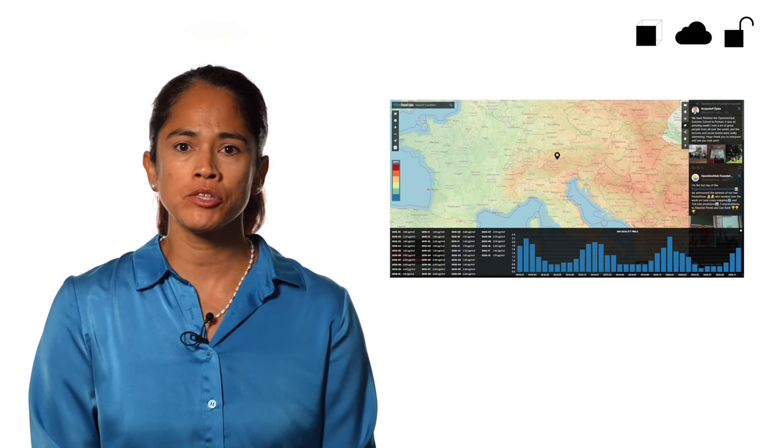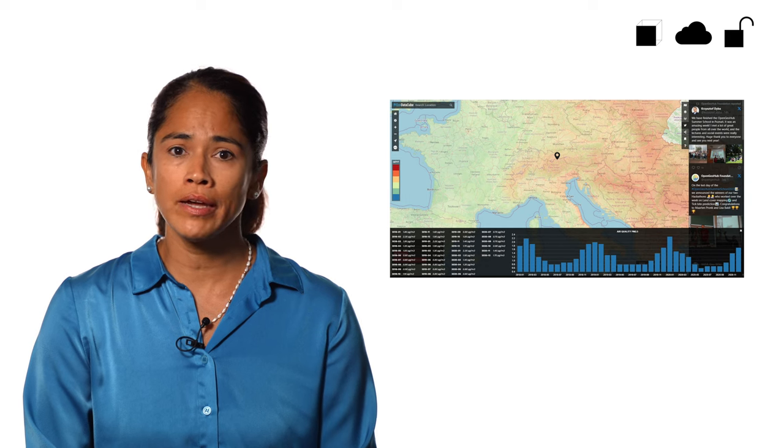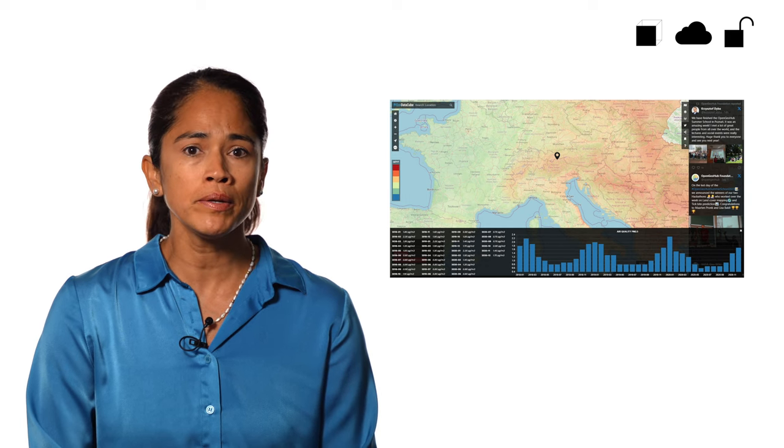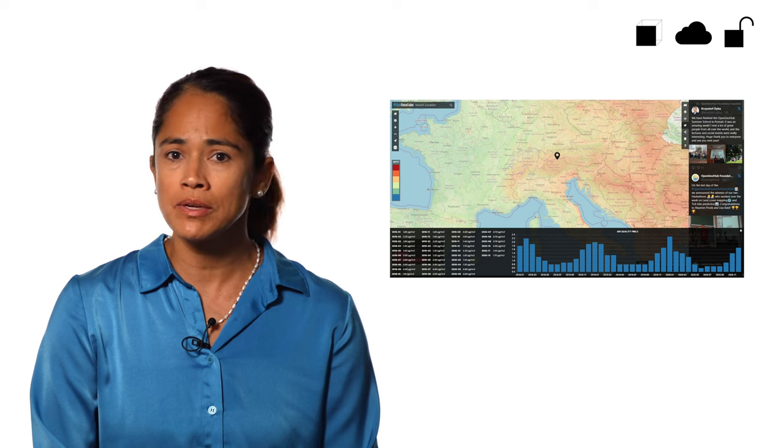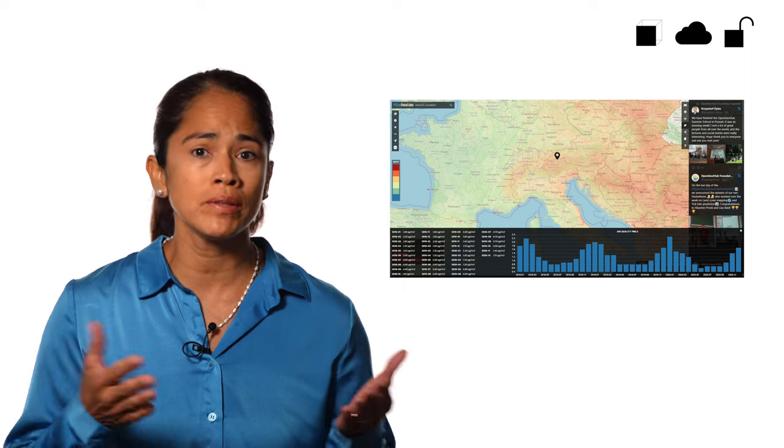Open GeoHub led the development of the Open Environmental Data Cube, which comprises environmental, land cover, terrain, climatic, soil, and vegetation layers on continental Europe at high spatial resolutions of 30 meters to 1 kilometer. All layers produced by the project are openly available through a spatio-temporal asset catalog, and the scientific description of how the data has been produced is openly available.